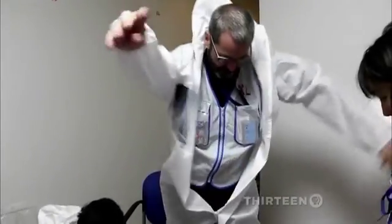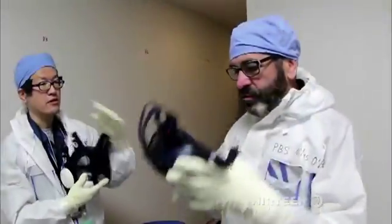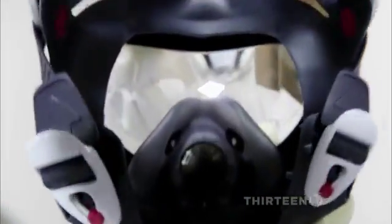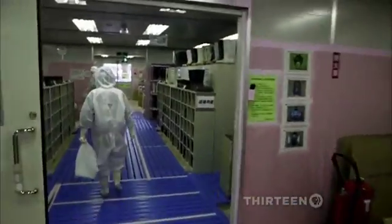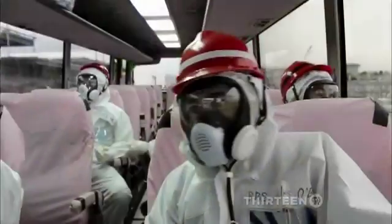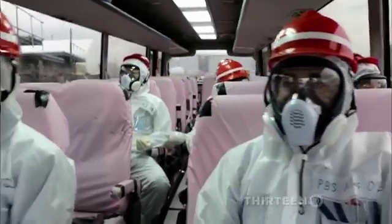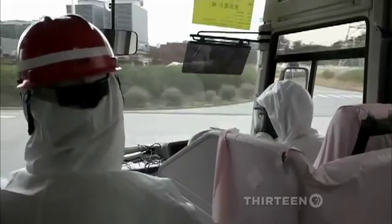To see it firsthand, we had to suit up. We must also wear a full face mask and respirator for good measure. Resembling astronauts on the way to a fully-fueled rocket, we donned special shoes and hard hats, then boarded a bus that would get us as close to the meltdowns as the laws of physics and common sense would allow.